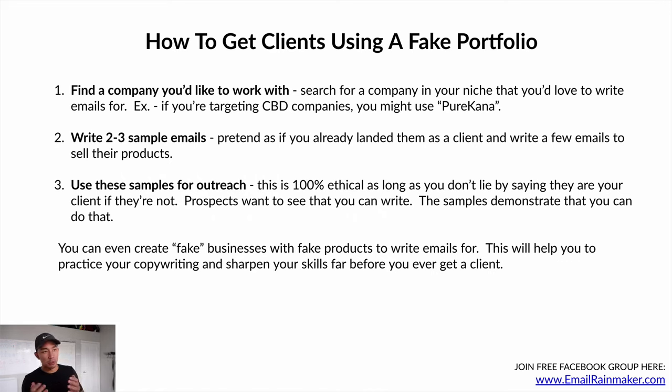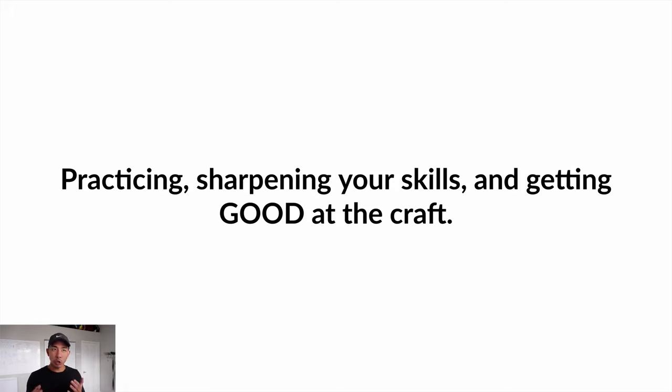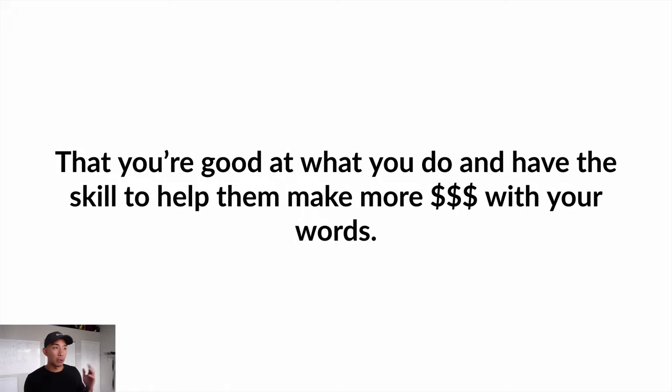You can even create completely fake businesses with fake products to write emails for. This helps you practice your copywriting and sharpen your skills before you ever get a real client. Clients just want to see that you can write emails that sell — that you have the skill to help them make more money with your words. The main thing is that you're writing every day, practicing, and getting good at the craft. Clients care most that you can get results and that they feel confident in your ability to do so.